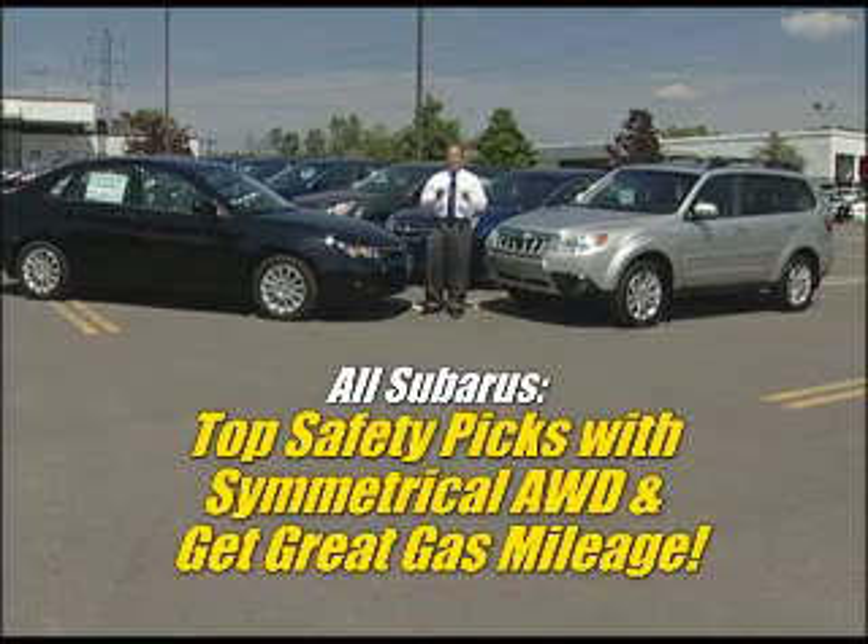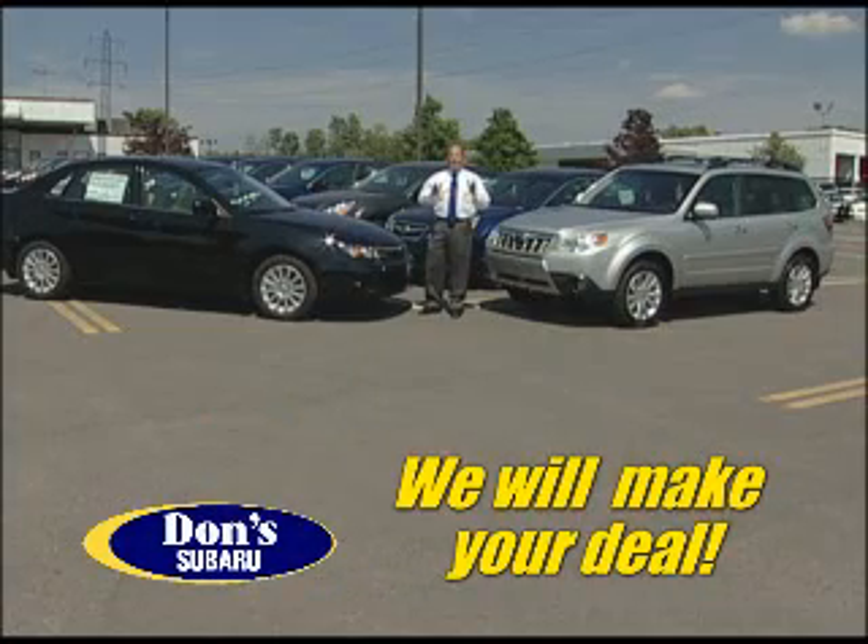And remember, all Subarus are a top safety pick, come with symmetrical all-wheel drive, and get great gas mileage. At Don's Subaru, give us a chance and we will learn your business.